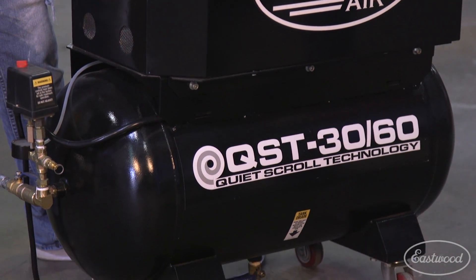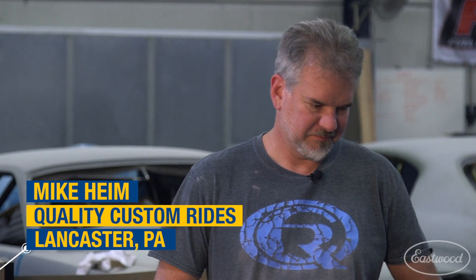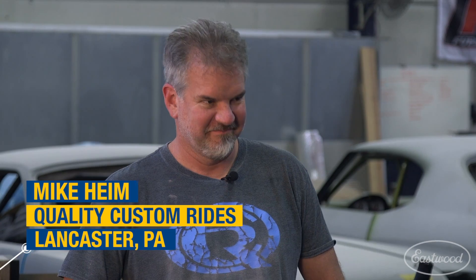Hey everybody, today I'm here with Mike Heim, owner of Quality Custom Rides in Lancaster, Pennsylvania, because him and his guys have been testing out the Eastwood Scroll Compressor the last few days.